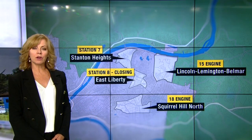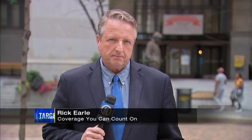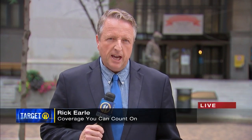Target 11's Rick Earle is live for us. The head of the firefighters' union told you he wouldn't be surprised if more stations close. That's exactly right — he said more stations may have to close temporarily for repairs in the near future, but he says he's confident that the plan in place will provide the same level of fire response.